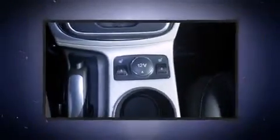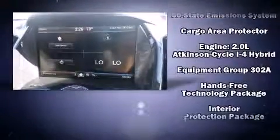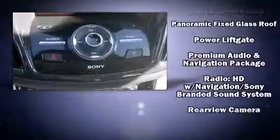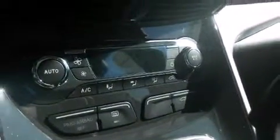Ford also prioritized safety and security by including dual front impact airbags with occupant sensing airbag, traction control, ignition disabling, and four-wheel disc brakes with ABS. Brake Assist technology provides extra pressure when applying the brakes.